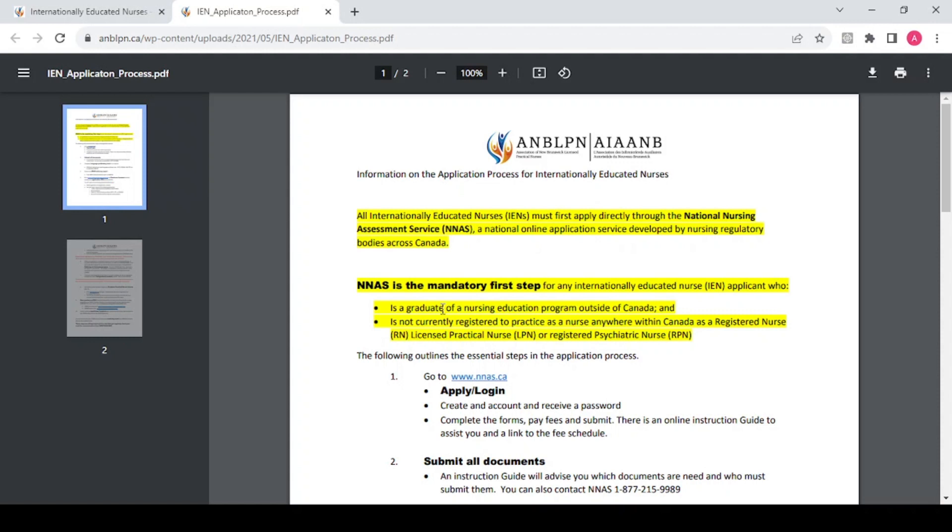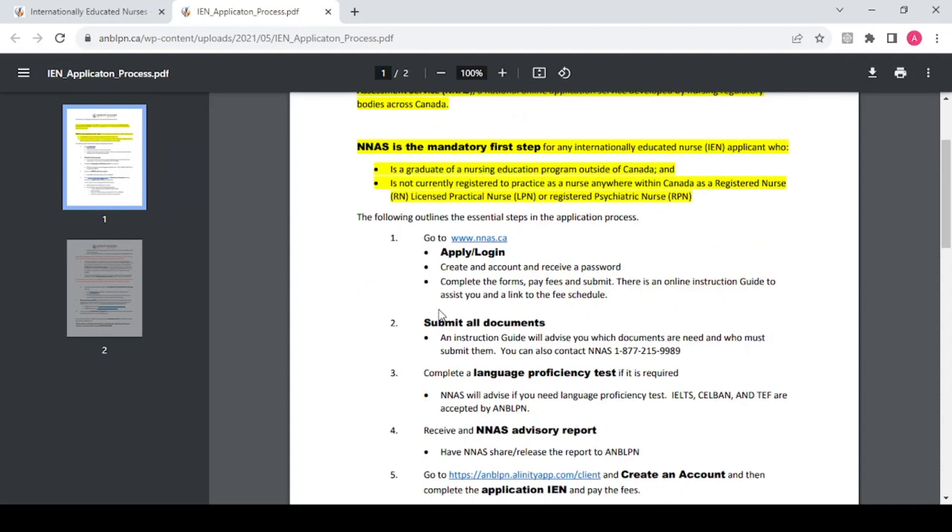Then you're going to do all the other things and submit your documents to NNAS for them to review your documentation and give you an advisory report. Any graduate of a nursing education program outside of Canada, or any nurse who is not currently registered as a registered nurse, licensed practical nurse, or registered psychiatric nurse in Canada, can apply for this registration.